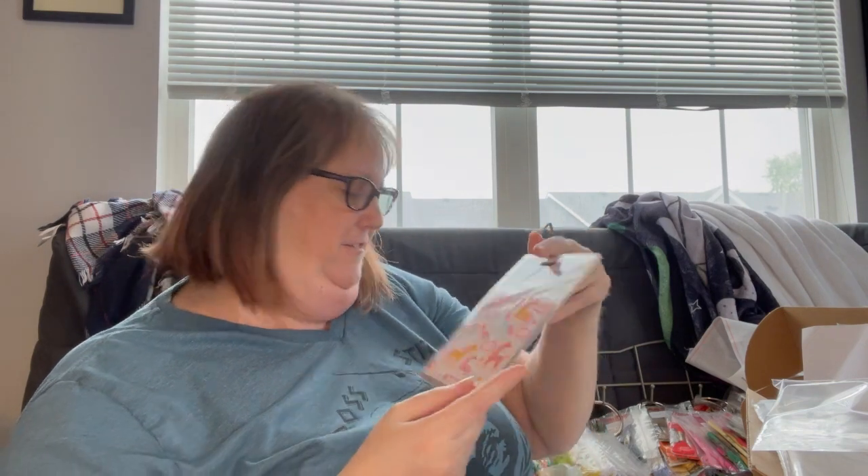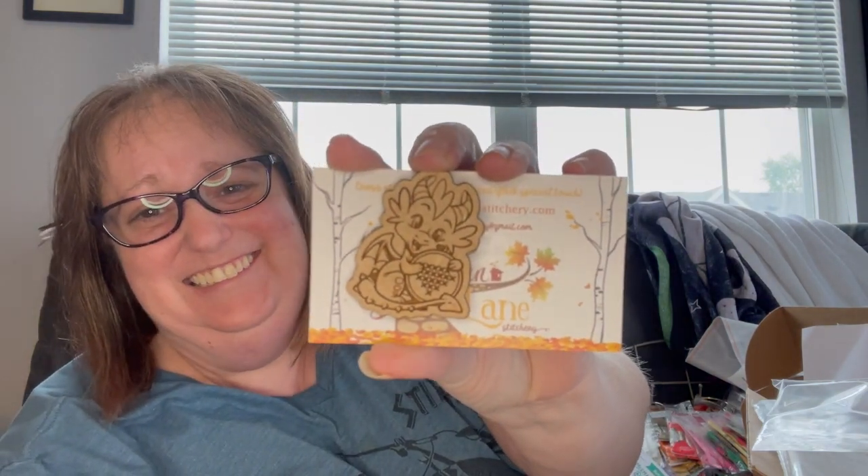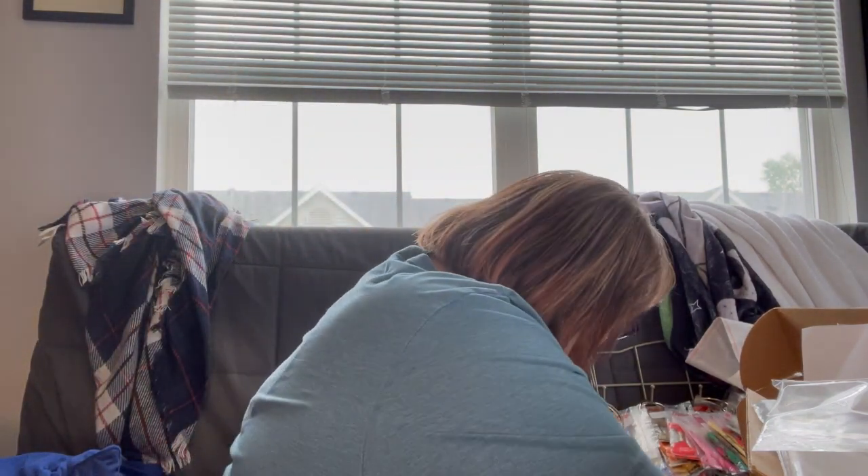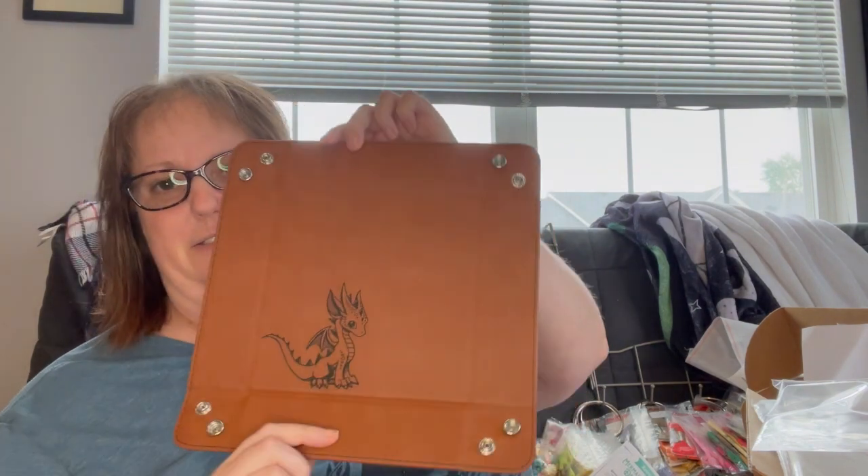There's a unicorn sticker sheet with all kinds of different unicorns on it saying things like 'you are magical' and 'believe in yourself' and 'you sparkle.' The needle minder this time around is adorable — it's from Autumn Lane Stitchery, a little cross-stitching dragon. Unicorn embroidery scissors. And a vegan leather baby dragon snap tray with the little baby dragon on it.